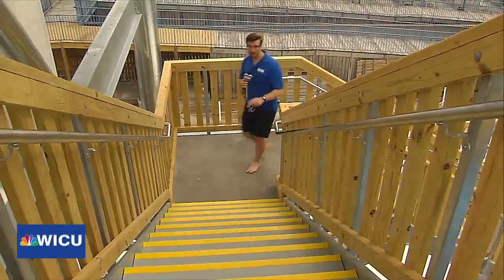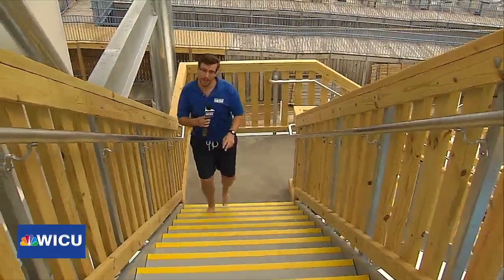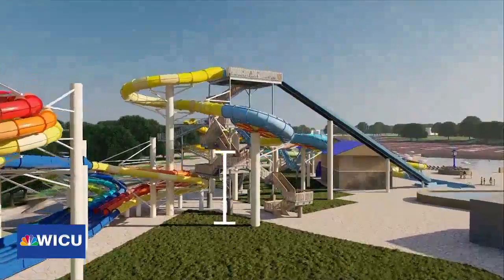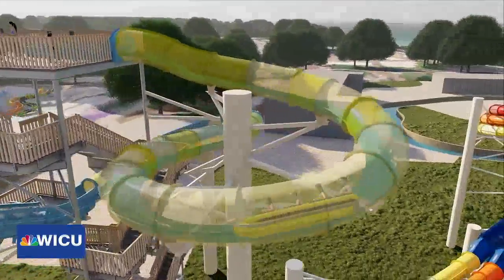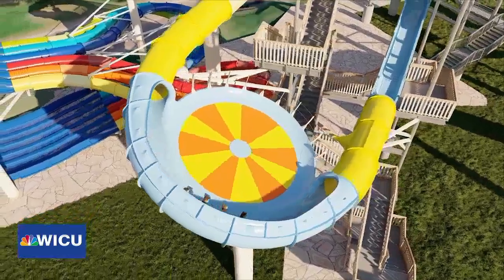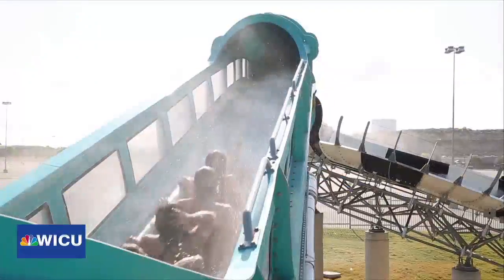Guests should be aware there's a 115-step climb to get to the very top of the water slide. This is 67 feet tall to start, and it's the longest ride we have — over 800 feet long, so it's almost triple the length of our other water slides. And your ride is about 30 seconds long at least. It's pretty long for a water slide.